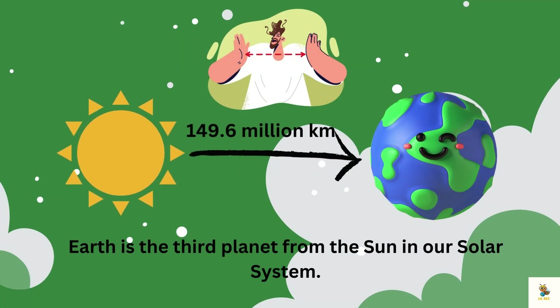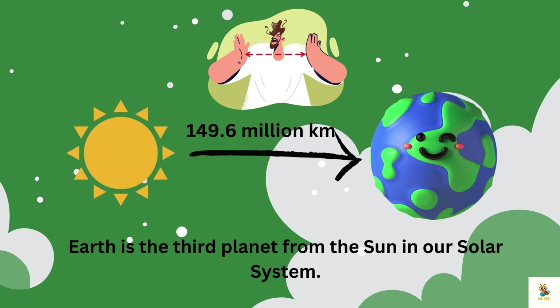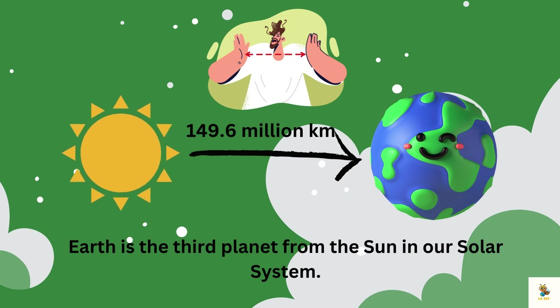Earth is the third planet from the sun in our solar system. The distance from the sun is 149.6 million kilometers.